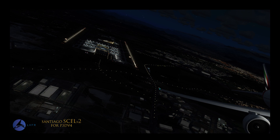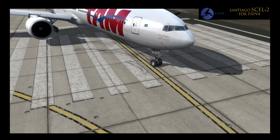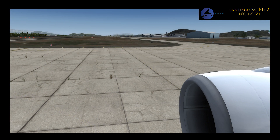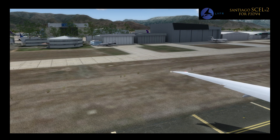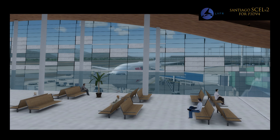The package features highly detailed buildings, including the new terminal currently under construction, animated jetways, a working windsock, working runway lights that turn on and off based on time of day and current weather conditions, photo scenery for the surrounding area and mountains, and a highly detailed terrain mesh to make approaches into this tricky airport as realistic and challenging as possible.